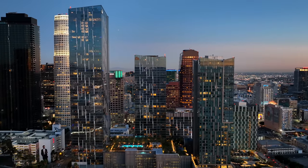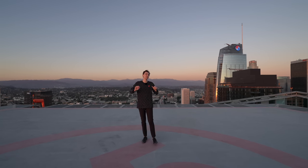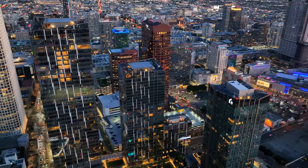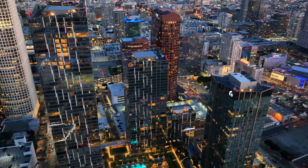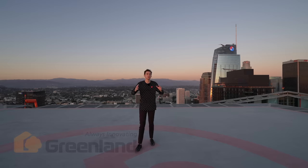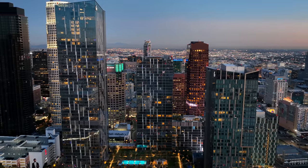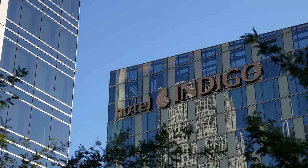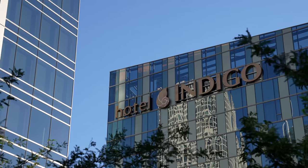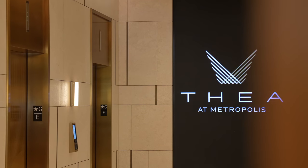I am currently standing on the tallest residential tower here in downtown Los Angeles. This is Metropolis in downtown L.A., a $1 billion project constructed by Greenland USA, featuring four individual towers, including Hotel Indigo, one of L.A.'s most luxurious hotels. Today we're going to be touring four of the most expensive penthouses available for lease at the Thea Tower, the tallest out of the four here.